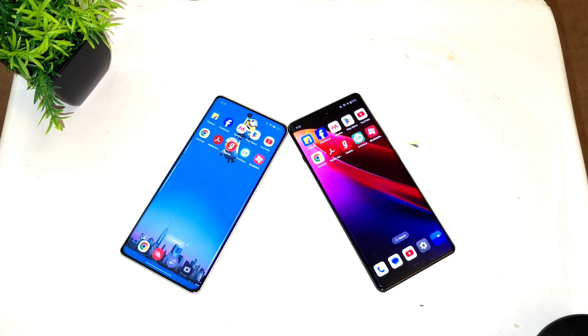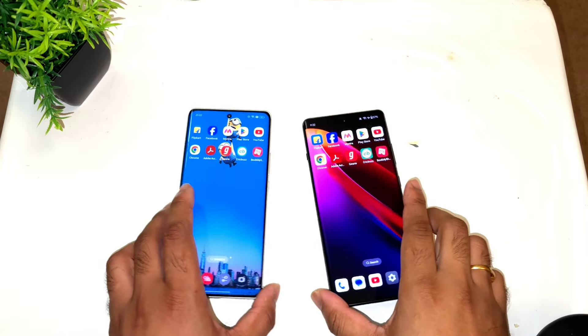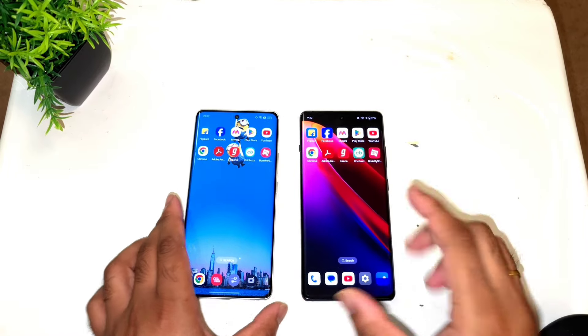Hi friends, welcome back to channel Cytec. In this video I am going to do the outdoor sunlight visibility test comparison between the Realme GT60 versus the OnePlus 12R.